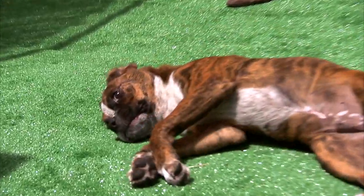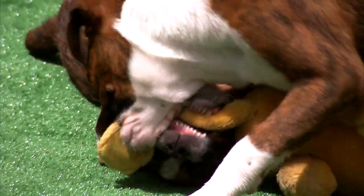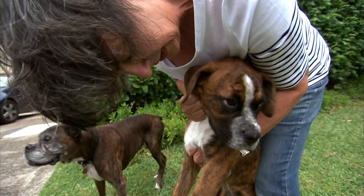The Boxer can be just like a big baby. It loves human company and can't be left outside alone for long periods of time. It's one of the largest lap dogs around, and may smother you with affection — literally.